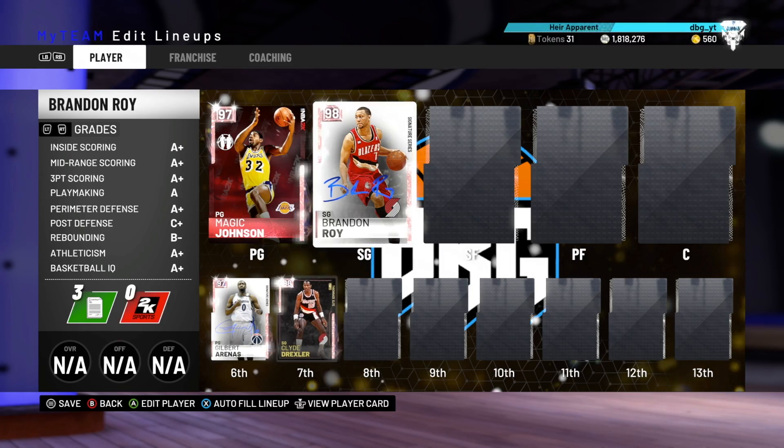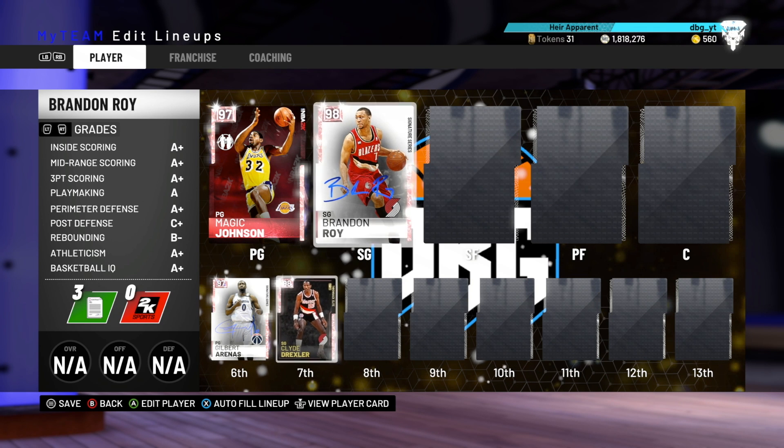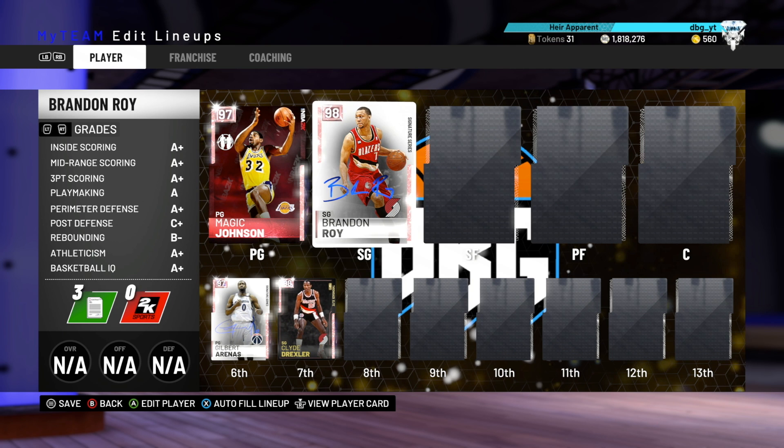Both Roy and Drexler are around 67 inches — well, Brandon Roy is only 66, so Drexler does have that little height advantage. Stats wise Drexler is probably better, but in my opinion Roy is just that little bit better in-game.